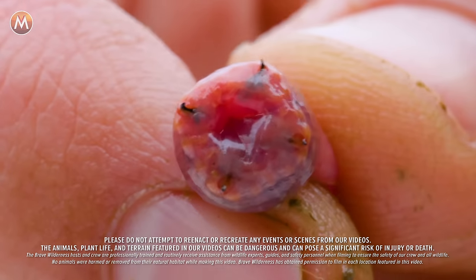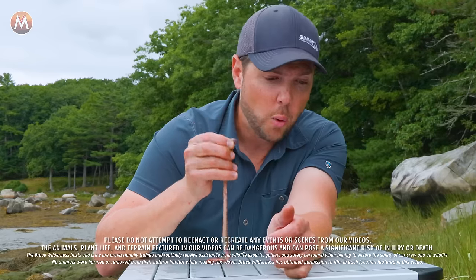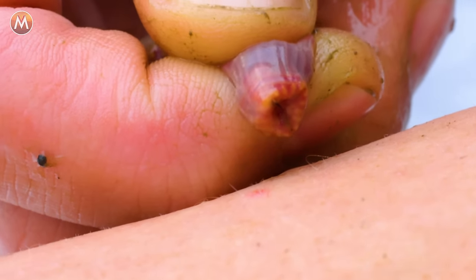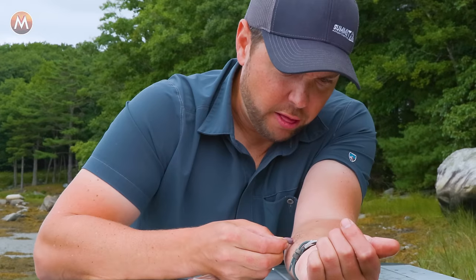I'm about to enter the bite zone with the venomous blood worm on three. One, two, three.